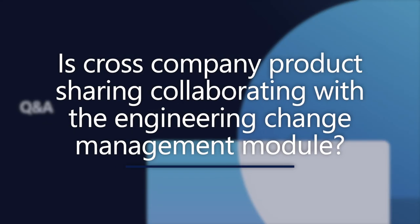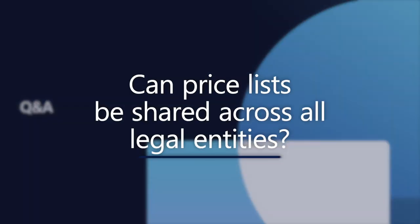Question: is cross-company product sharing collaborating with the engineering change management module? Yes — it's definitely a separate feature, but there will be some collaboration when you introduce engineering change management. It's possible to use this feature and have products set up as engineering products. For pricing management, can that be shared across all legal entities? I think the question is asking if price lists could be shared across legal entities. As of now I don't believe so, but I need to confirm if that's on the roadmap.